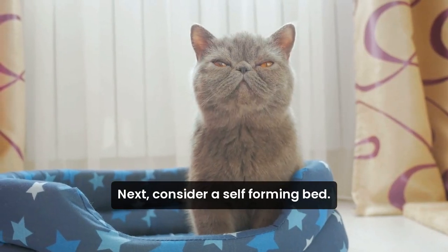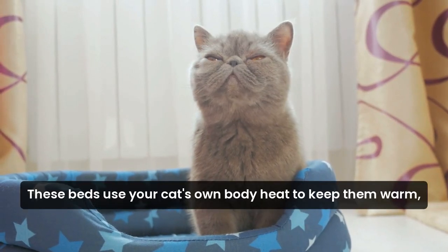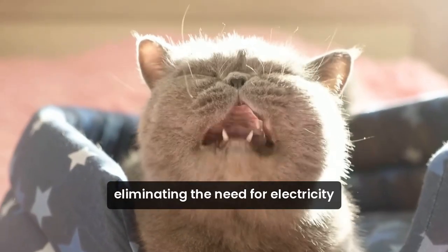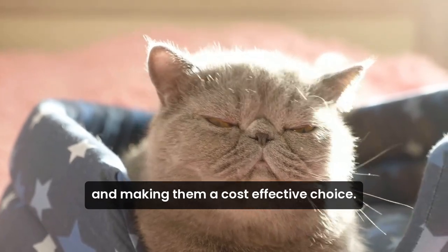Next, consider a self-warming bed. These beds use your cat's own body heat to keep them warm, eliminating the need for electricity and making them a cost-effective choice.